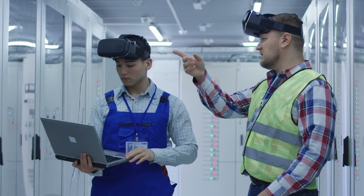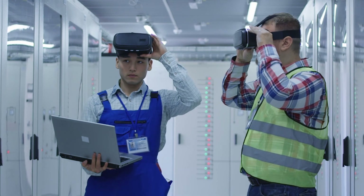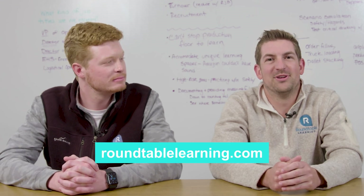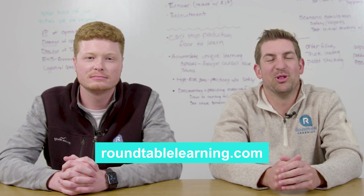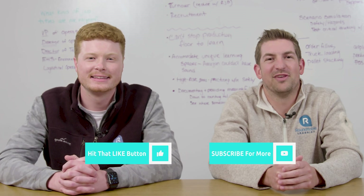A virtual reality training program is a great way to incorporate hands-on, active learning at your organization. With our three alternatives to a VR headset, you can ensure that each of your learners is comfortable participating in VR activities. For the full article and to get started with your VR training program, visit roundtablelearning.com — the link is in the description below. If you have any questions, reach out to us anytime, and make sure to like this video and subscribe for all things training and development.